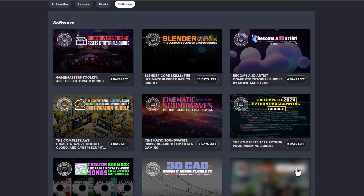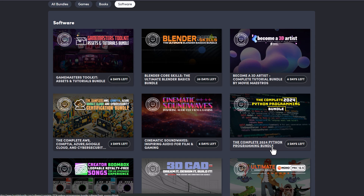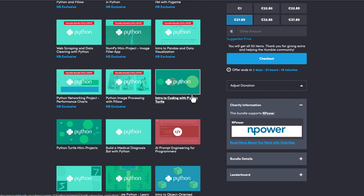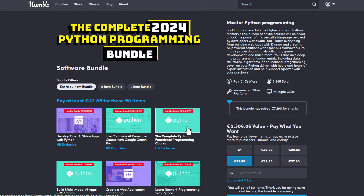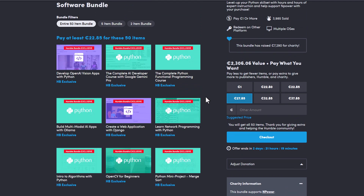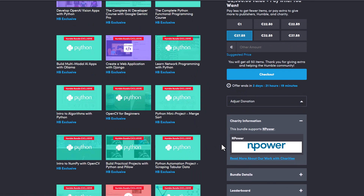If you're trying to get started with learning Python, the Complete 2024 Python Programmable Bundle is currently available but it's running out — it seems to have only two days left. This is the second biggest bundle I've ever seen, containing 50 items that will get you up and running with Python programming across different modules. The current value for this is about $2,300, but you can pay whatever you want and also donate to support the charity npower.